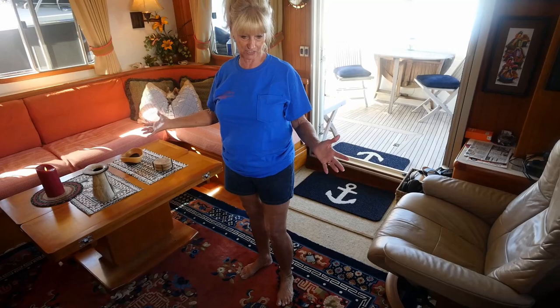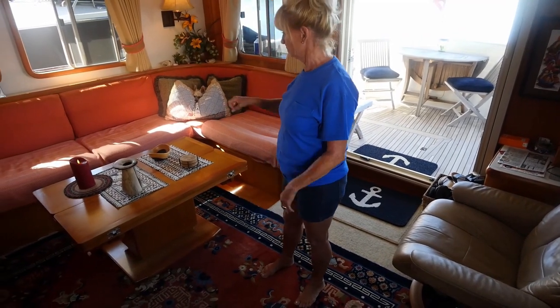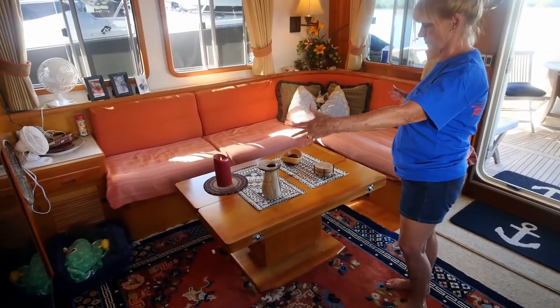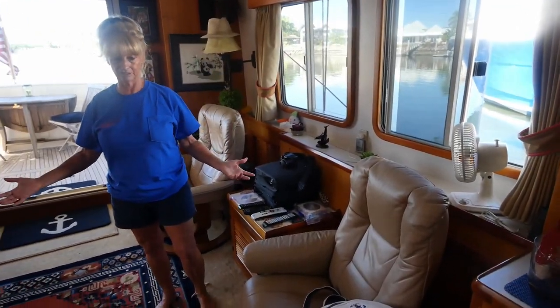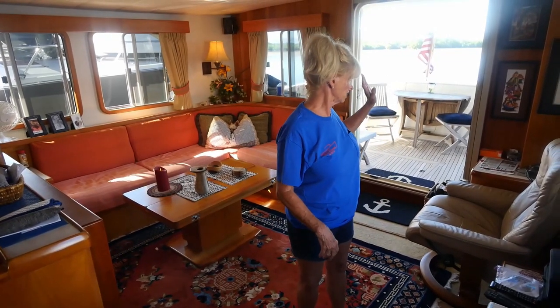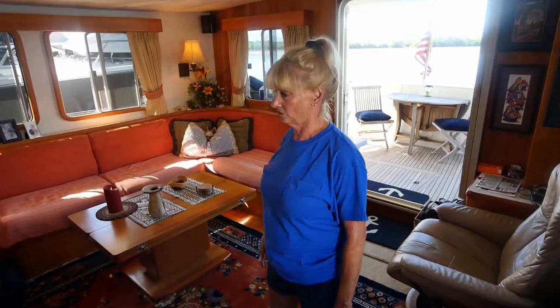This is our salon — it's very homey, a little crowded, but we have everything we need. There's storage underneath, the table comes up to make a big table, with two TVs. It's a very comfortable boat. Our rugs came from Tibet, and all our pictures are from China, Machu Picchu, the Yangtze River — we've done a lot of traveling.